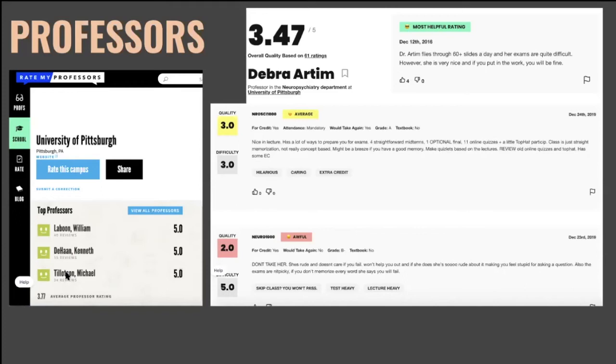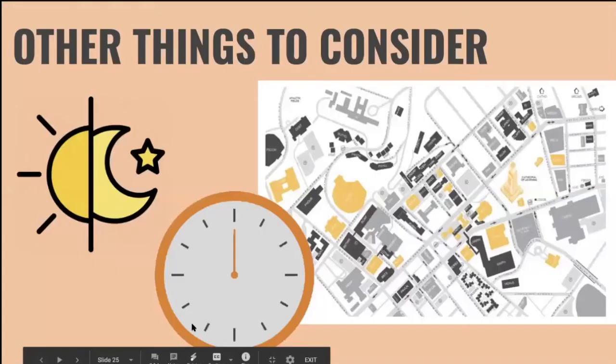Other students in your major or who've taken those freshman classes can be a great resource for sharing their experience. If you're in our mentorship program, you can definitely ask your mentor about their professors. If you're interested in the majors Emily and I are in, you can ask us directly — we'll have our contact information at the end.